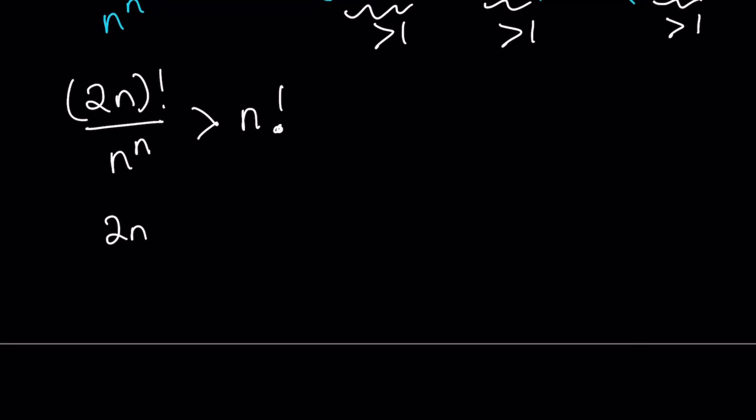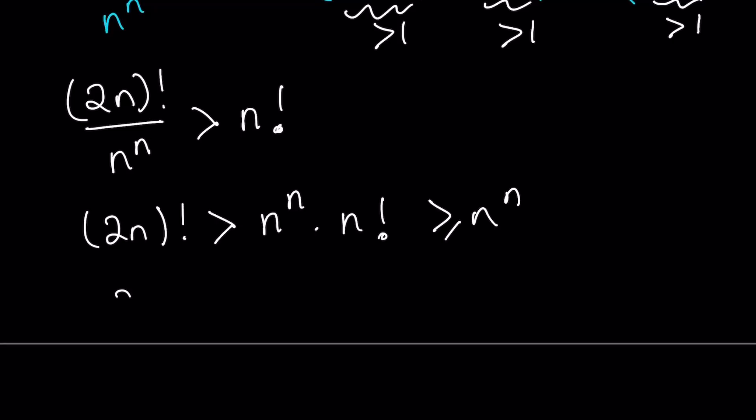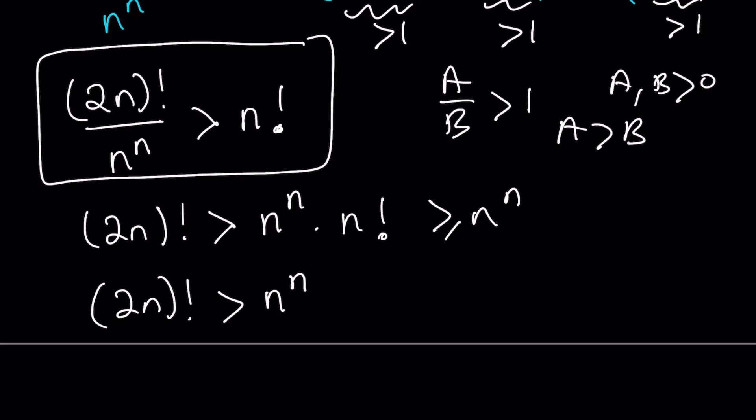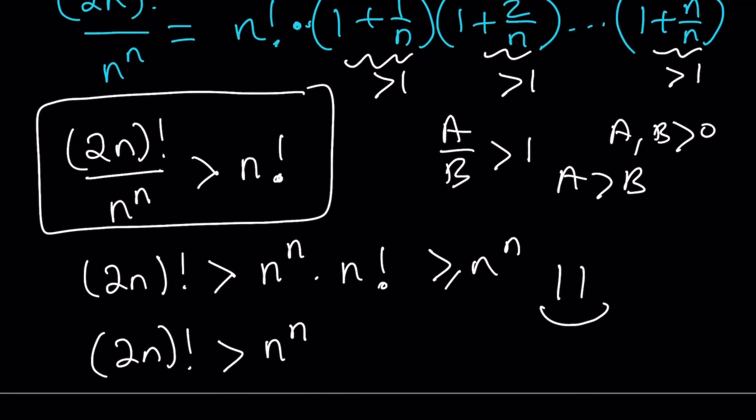This shows us that (2n)! is greater than n^n times n factorial, and since n! is greater than 1, we can say (2n)! is greater than n to the power n. You can also look at it differently: since (2n)! divided by n^n is greater than n factorial, which is greater than 1, and since all quantities are positive, a over b greater than 1 with both a and b positive implies a is greater than b — so the numerator must be greater than the denominator. This brings us to the end of the video. Thank you for watching, please comment, like, and subscribe. See you tomorrow. Be safe, take care, bye-bye.